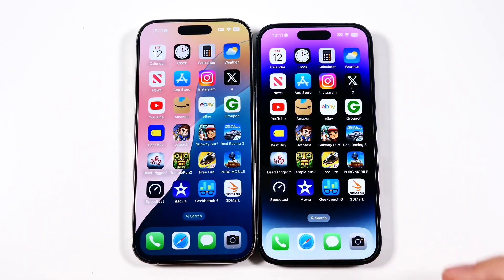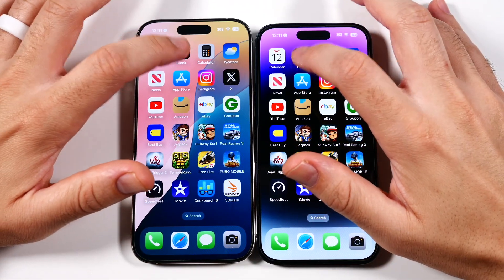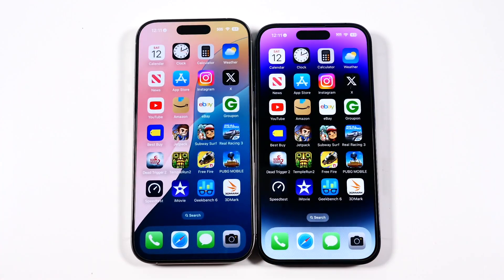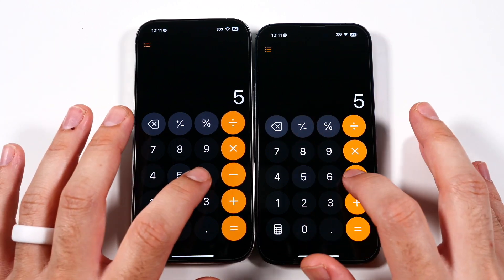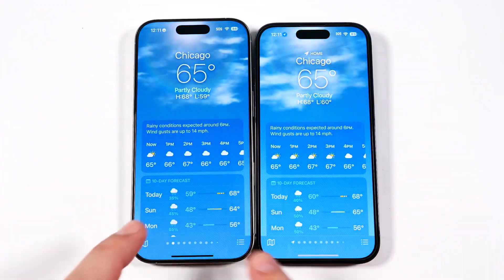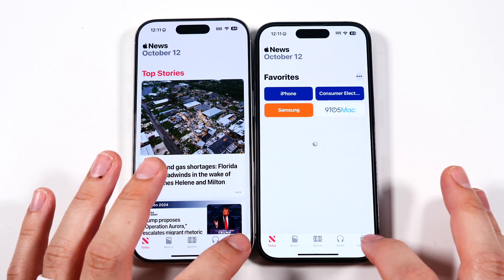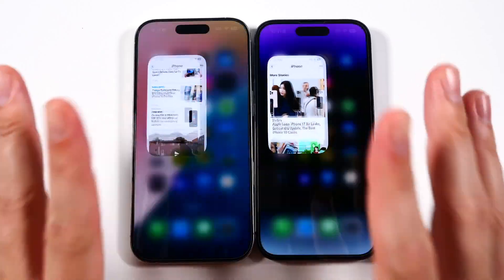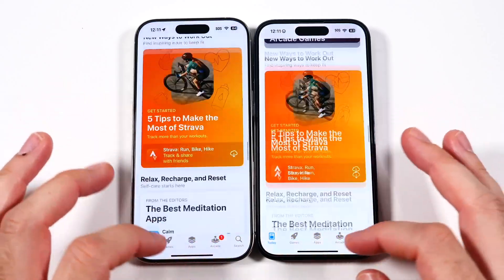Everything is closed out on both phones. Let's begin the app test. In areas as simple as Calendar — zero difference. Clock, exactly the same. Stopwatch, timers — both have Dynamic Island, so no upgrade there going from 14 Pro to 16 Pro. Calculator, news, the today and following sections — they load content exactly the same. Heading to App Store, I'm not sure I'm looking at a performance upgrade from the 14 Pro here, not in the area of apps anyway.